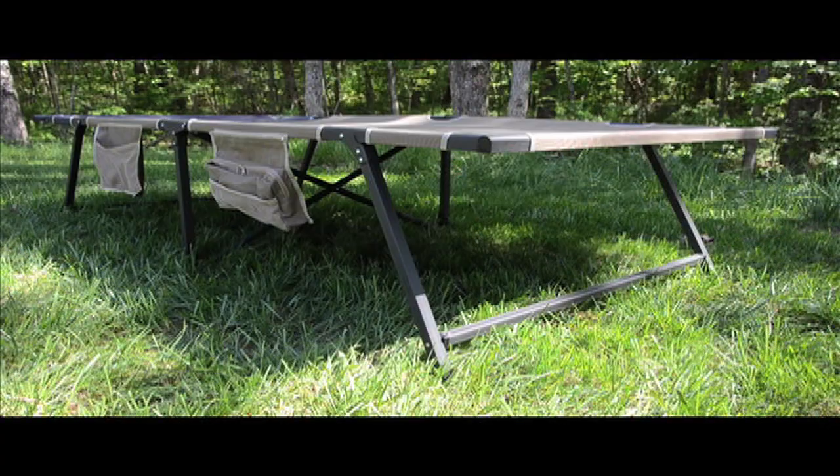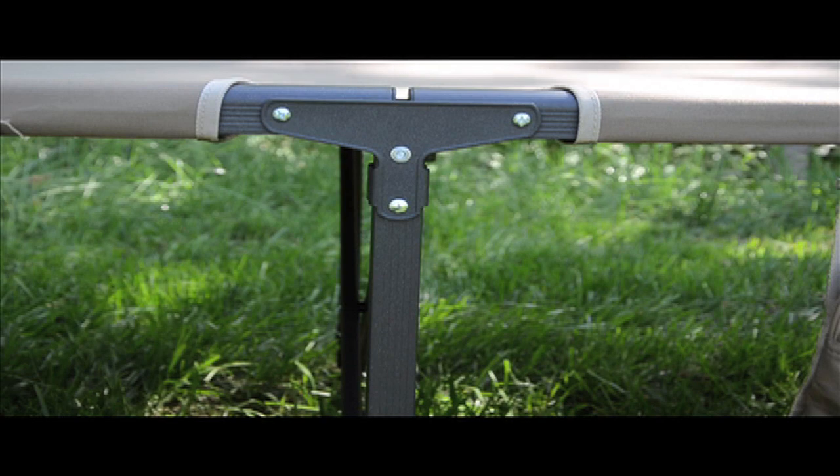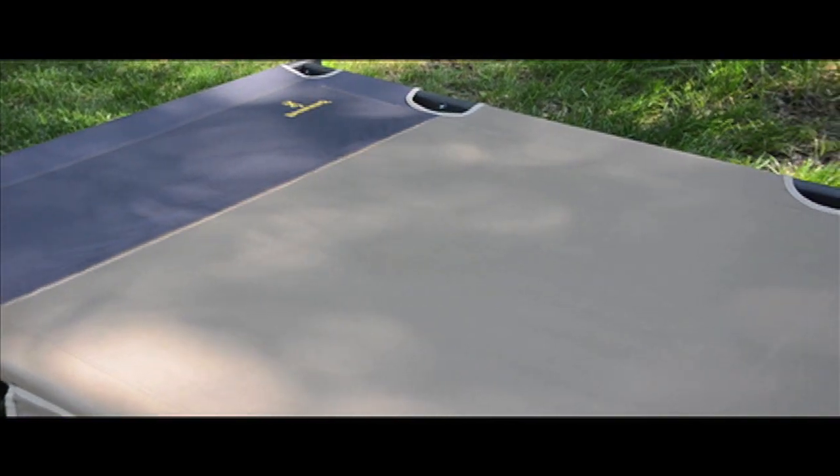All these great features allow the TitanCot XP to have a 450 pound weight capacity. Now that's a sturdy cot. It is composed of a powder coated aluminum frame and sturdy steel connectors. The fabric is 600D polyester.